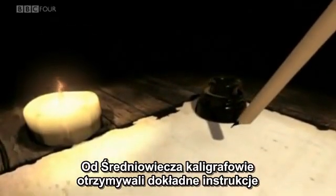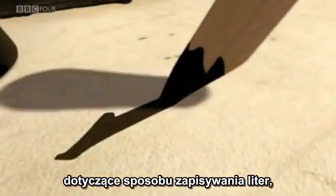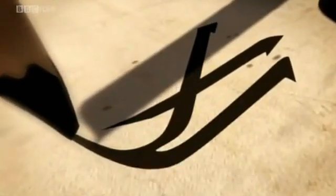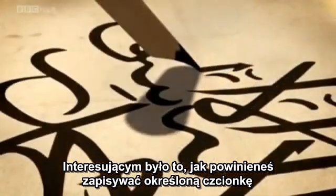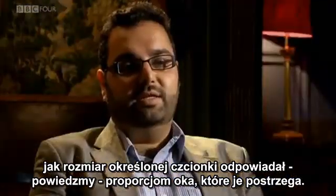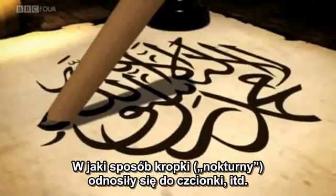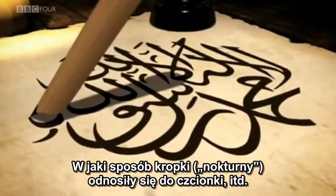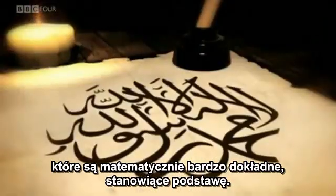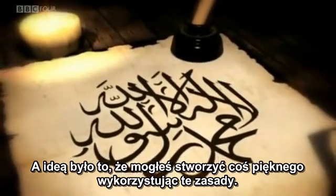Calligraphers were given precise rules for how they should write letters from the medieval period, particularly with respect to how they copy Qurans. The interesting thing was how you should write a certain ligature in one brushstroke, how the size of a ligature was related to the proportions of the eye seeing it, how the dots — the noktas — related to the ligatures. So there are elements of proportion which were very mathematical and very precise, and the idea was that you could produce something beautiful using these rules.